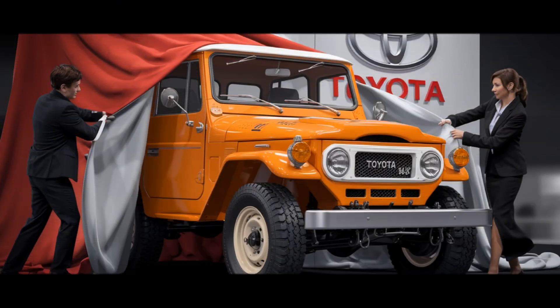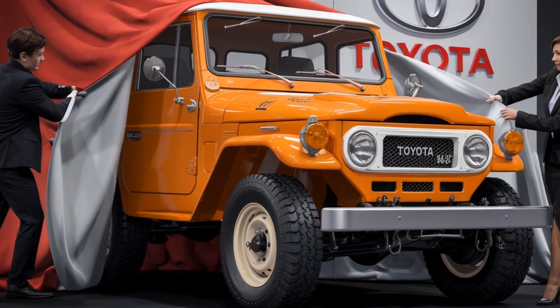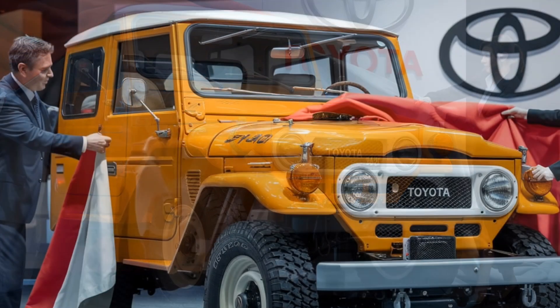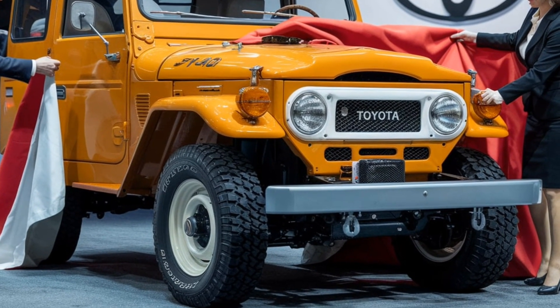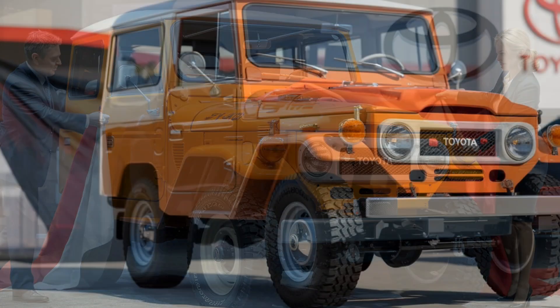Welcome to our channel. Today we're diving deep into the all-new 2025 Toyota Land Cruiser FJ40, a modern reimagining of a true off-road legend. This vehicle combines the rugged heritage of the classic FJ40 with the latest innovations in technology and performance.